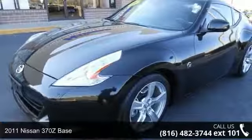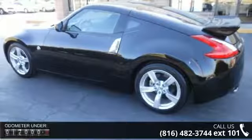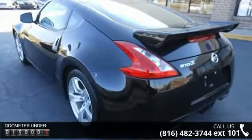Step into the 2011 Nissan 370Z base. If you are looking for a first-rate auto, this one could be yours today. Enjoy these notable features: 4 speakers, air conditioning, and automatic temperature control.